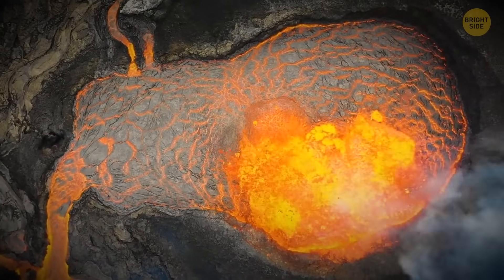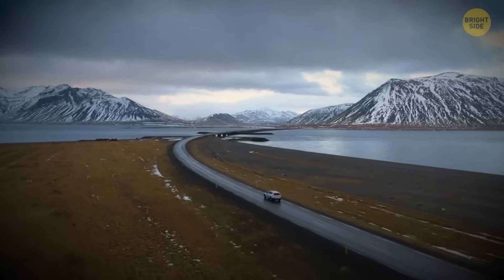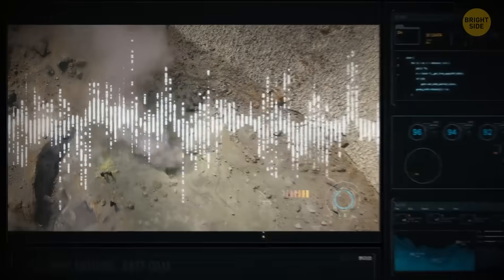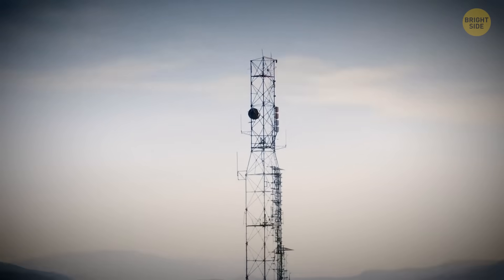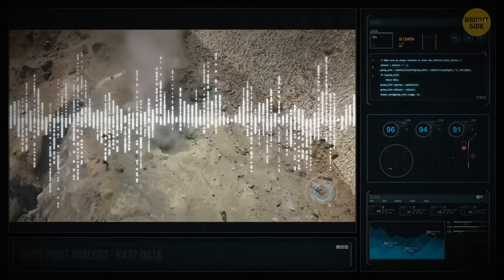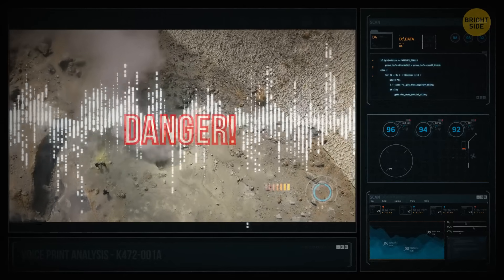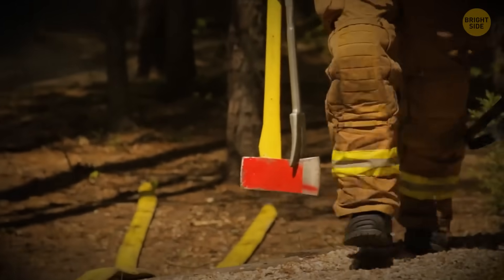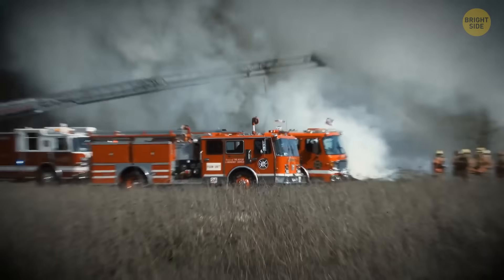Is volcano tourism safe? In Iceland, it is. The country's authorities research and constantly monitor all of the hotspots. The island is dotted with several dozen seismic stations. These help researchers accurately predict future eruptions, and emergency services are accustomed to these sorts of events. They can quickly cordon off danger zones.